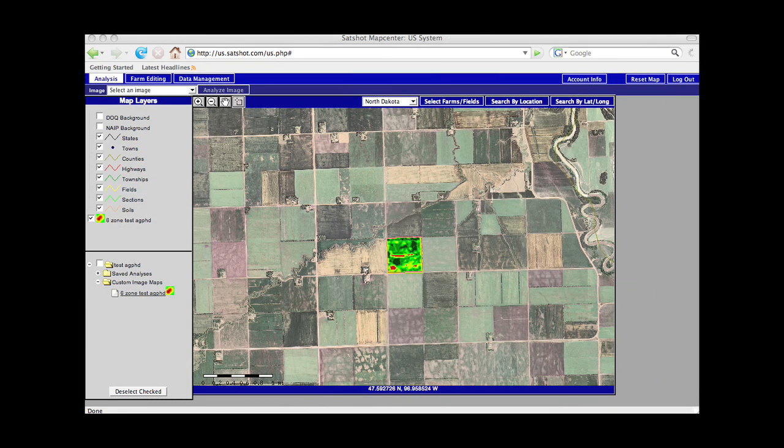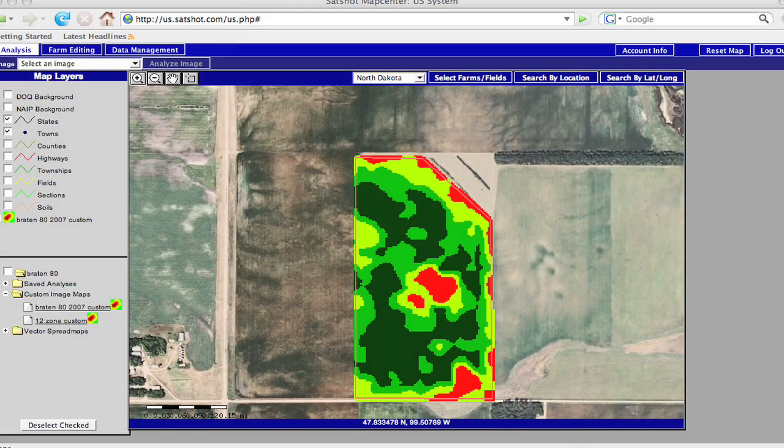Even as it stands today, it's something that a lot of farmers are looking at and using on their farms. The cost is really reasonable — for as low as a dollar an acre on some of these things like satellite imagery, you can go back and look multiple years.